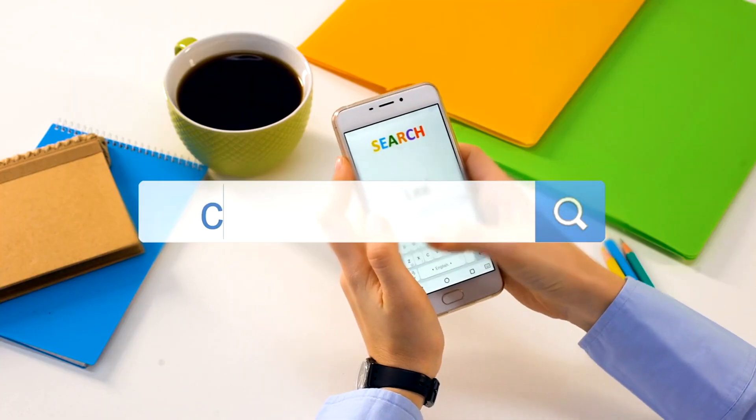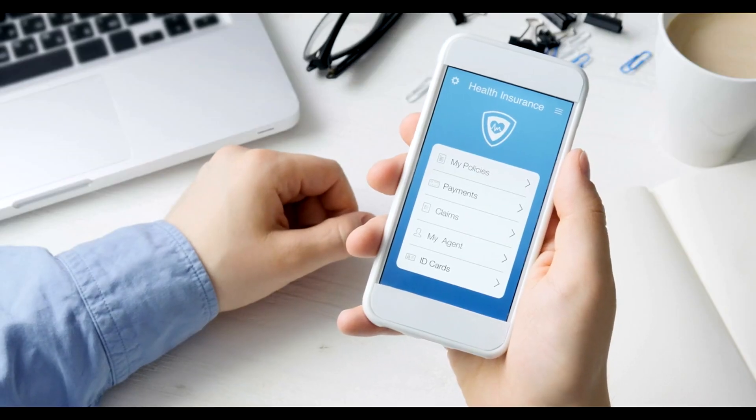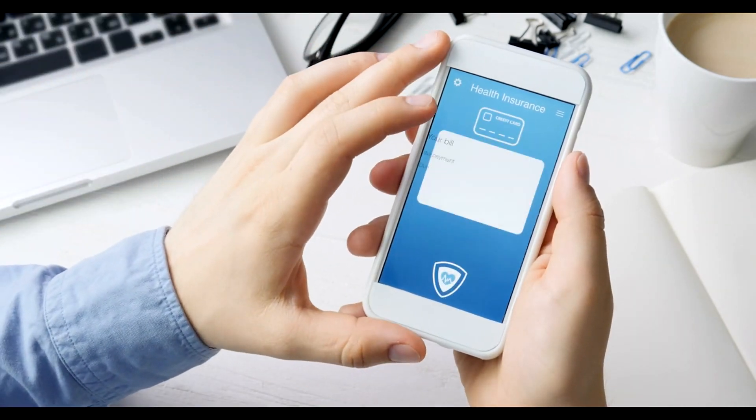Regularly backup your smartphone data to the cloud or a secure external device. This ensures that your personal information is safe and recoverable in case of a device malfunction or security breach.